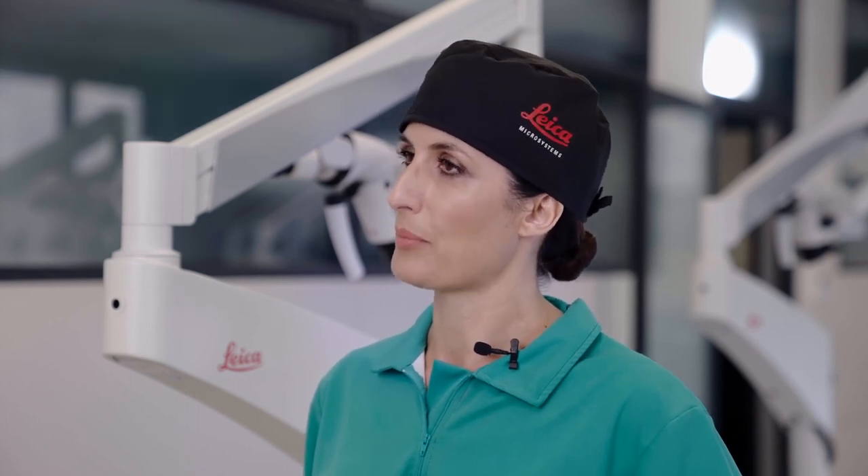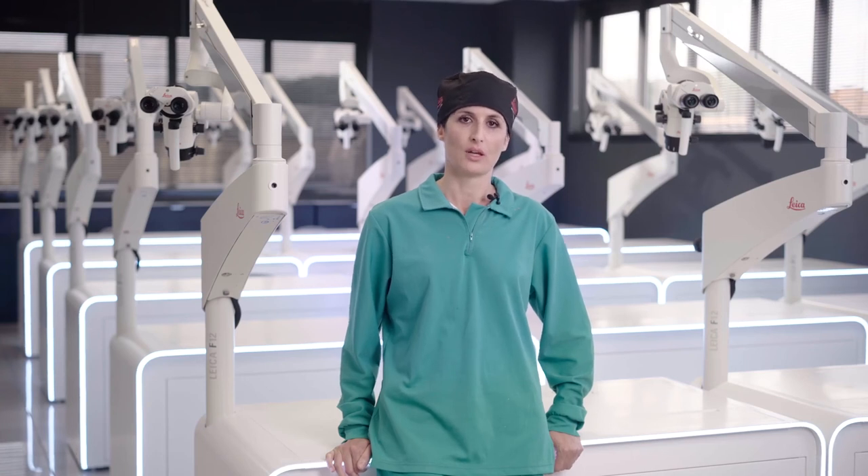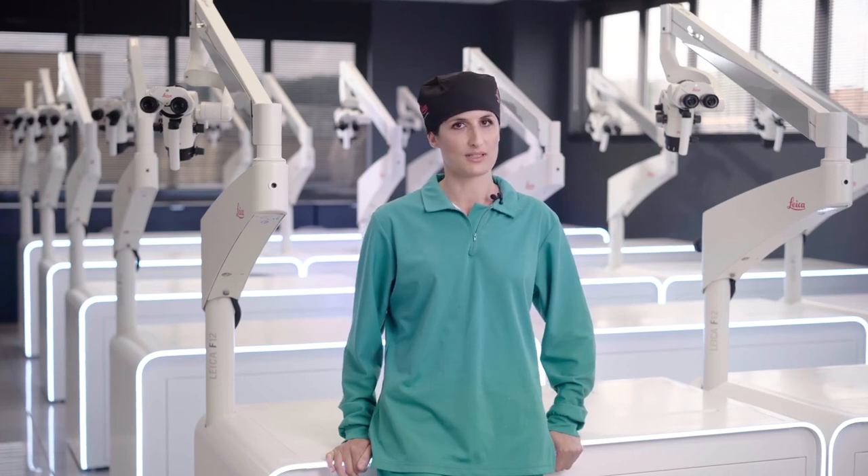One can learn to use a microscope in the course of a week.